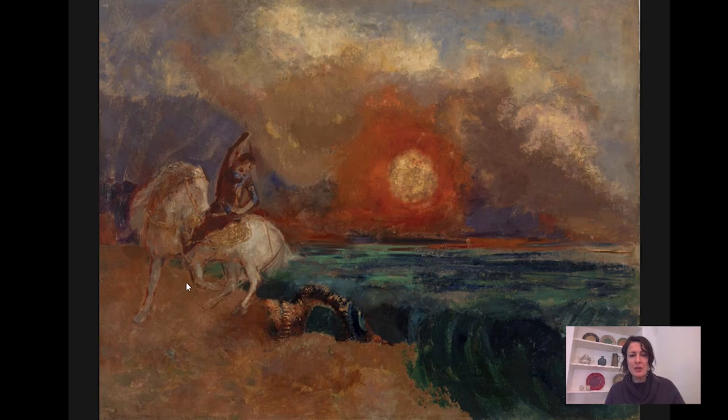Redon's treatment of the story is much different. The focus is not so much on the action. He is in the process, it looks like, of spearing the dragon with his lance, but it's not up close to you — it's not really the focus. It's almost hard to tell what's going on; it's even sort of hard to make out the dragon. The main subject is shifted off to the side. You don't see the gore. You don't see the action. But it's still a dramatic picture.